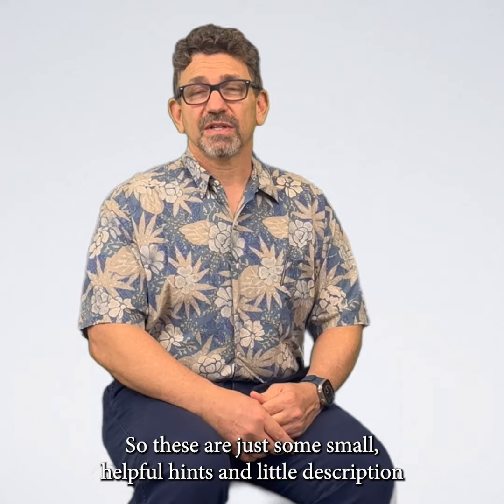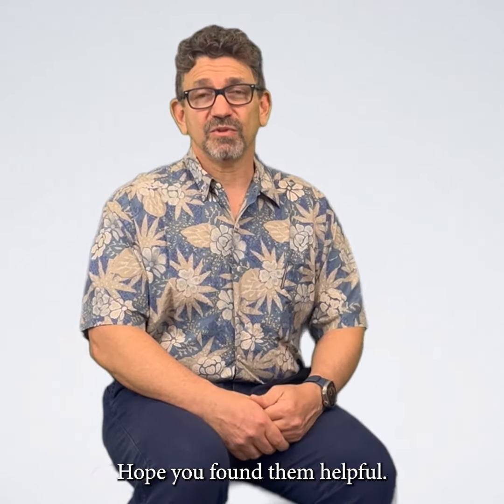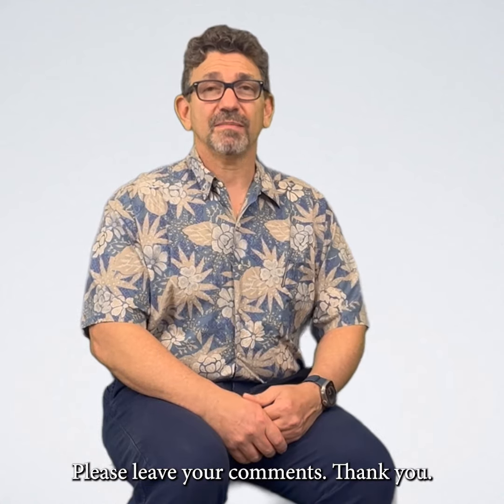So these are just some small helpful hints and a little description of what you're going to experience during pregnancy. Hope you found them helpful. Please leave your comments. Thank you.